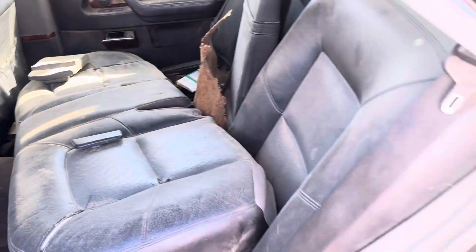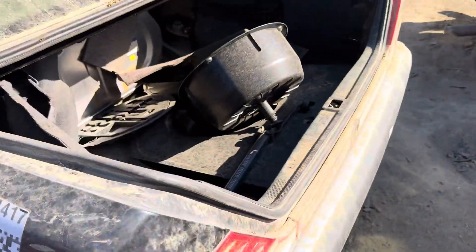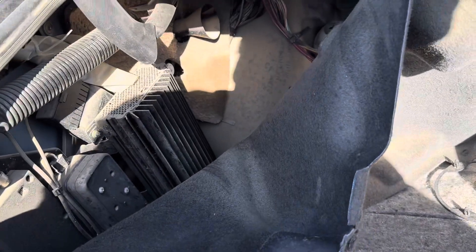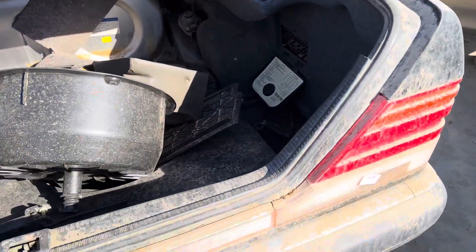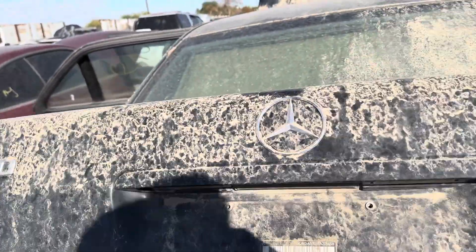This was $130,085, which is a lot more money — like $200-something thousand now. That's the S600.